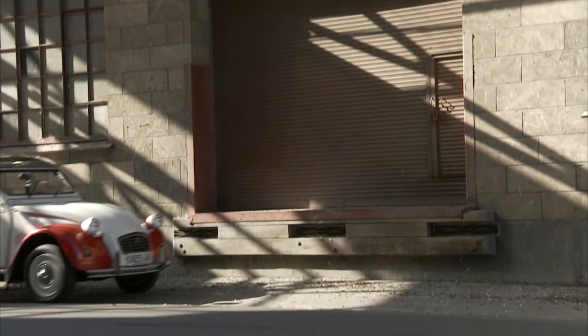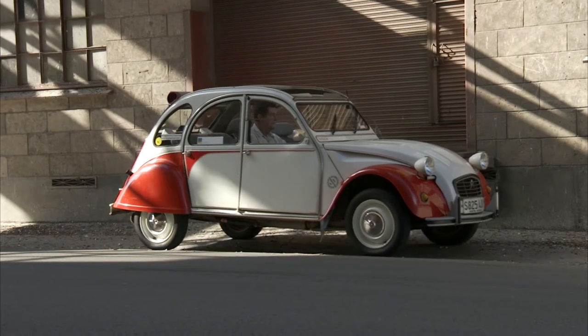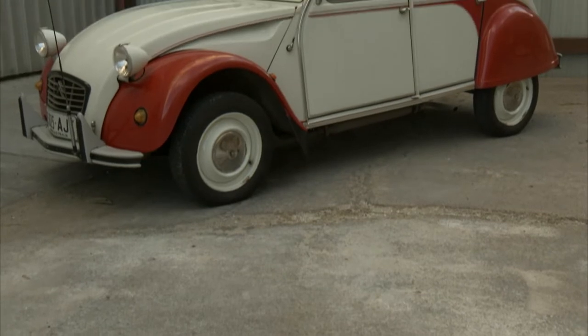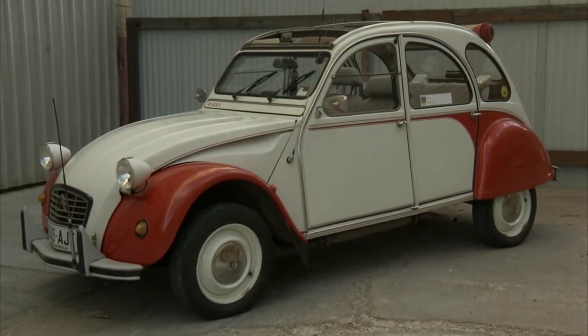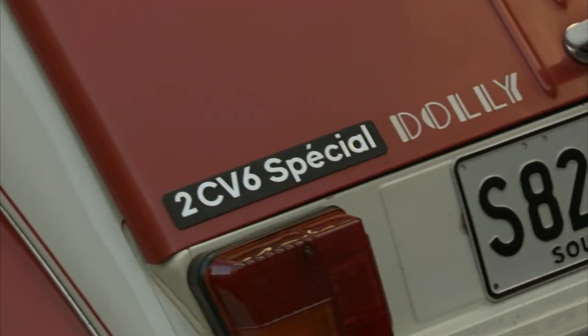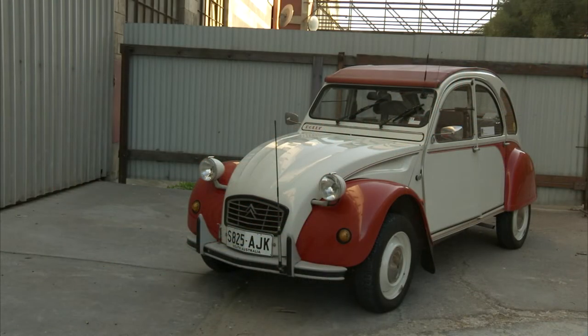The 2CV was built in France, Belgium, the UK, Argentina, Chile, Uruguay, Portugal, Spain and Slovenia. A total of 8,830,679 2CVs were manufactured, the majority of which were sold in Europe. They're not too hard to find, with prices generally related to the car's condition. A friend of ours in Victoria, a rabid Francophile who loves his French cars, had this one for about nine years. We were lucky enough to be put at the top of his list when he decided to sell.